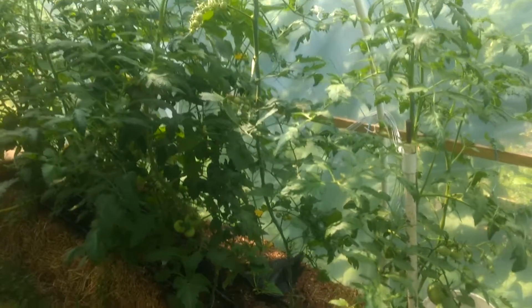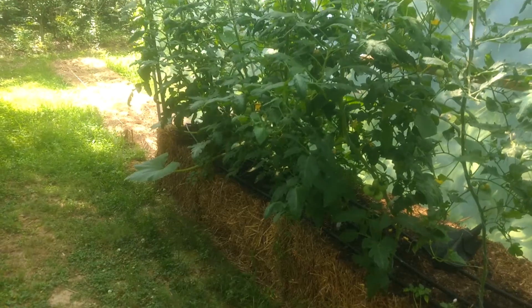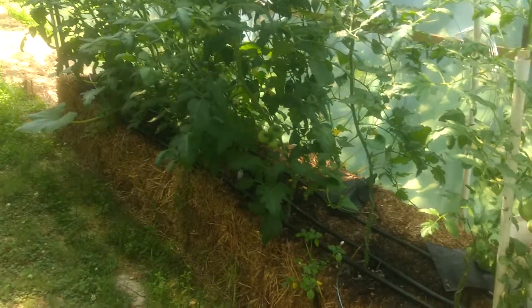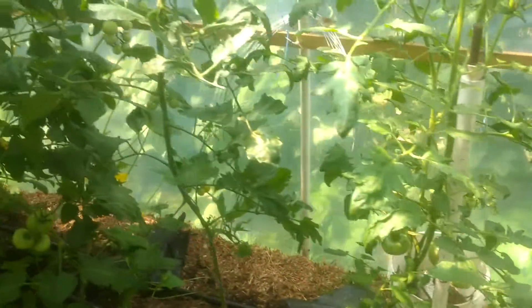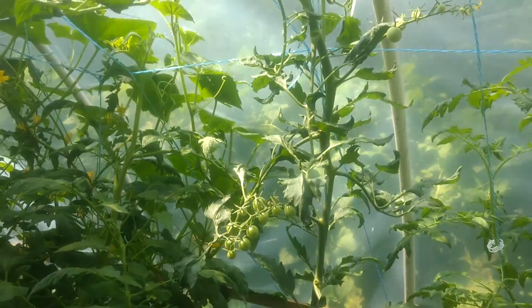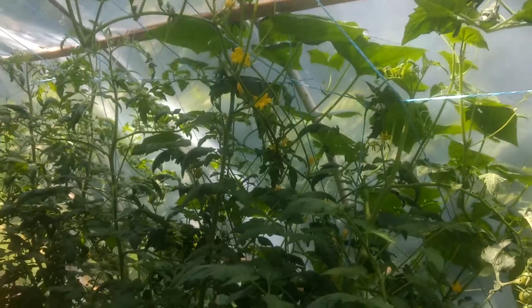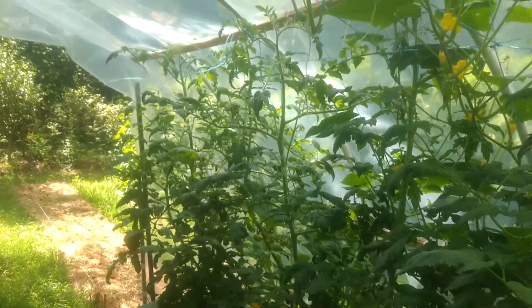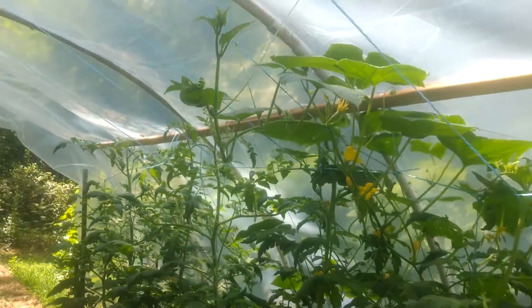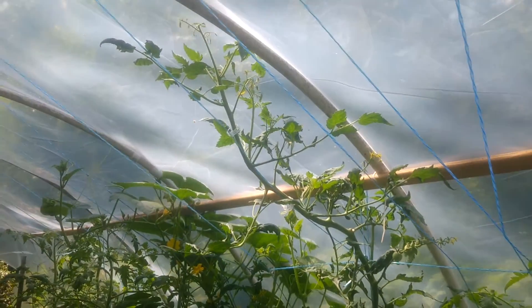We got a late start with our garden this year. Here's the tomatoes in the tomato house growing in straw bales. We have quite a few green tomatoes, though not massive amounts — we actually don't get enough sun here, so I don't expect a real bountiful harvest. But the experiment is kind of a success, I'd say.